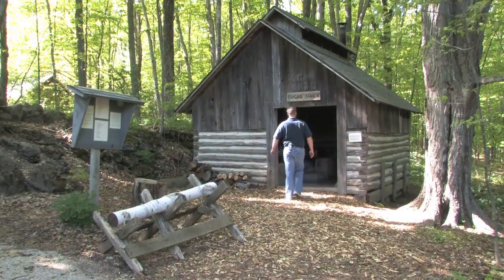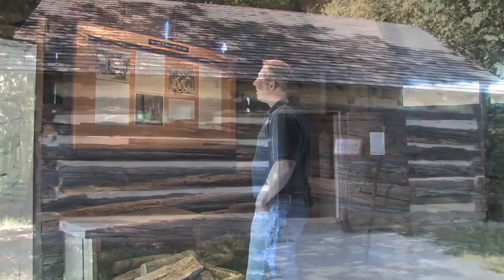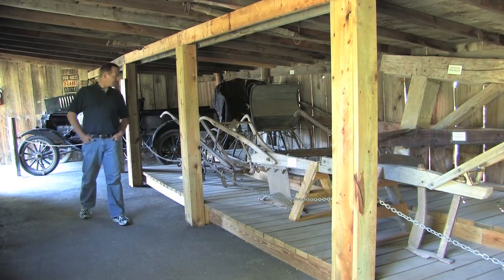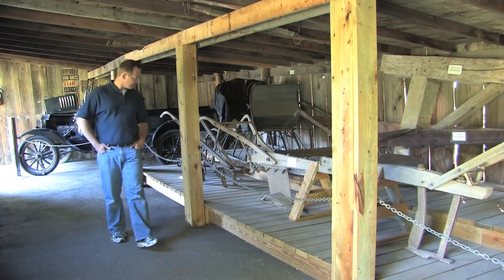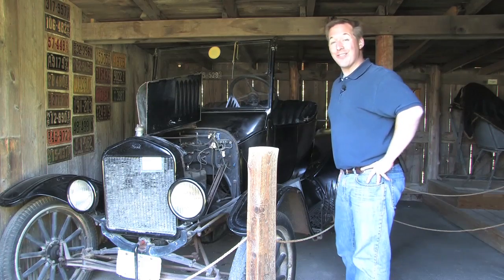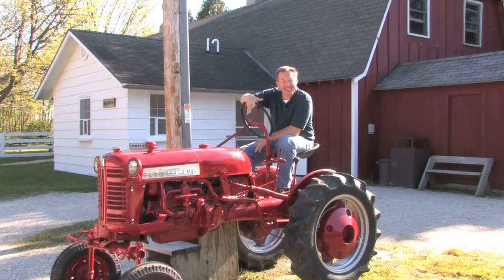My next stop was at the historic Sugar Shack to check things out. Then I swung by the Bassford House, and lastly, I paid a visit to the Zettel M. Bay Nature Cabin. Here you can see a 1923 Model T Ford. They even have a classic old-time tractor that you can climb up on — it's great for photo ops.